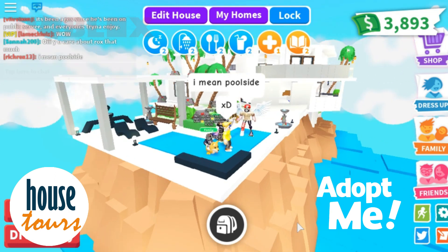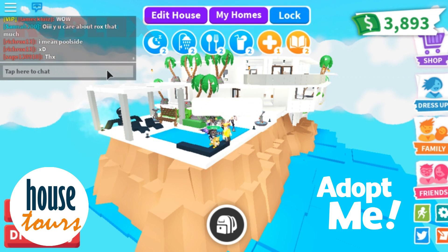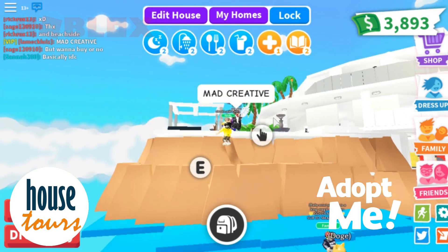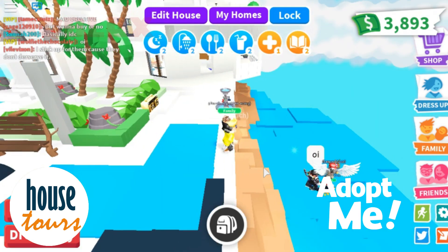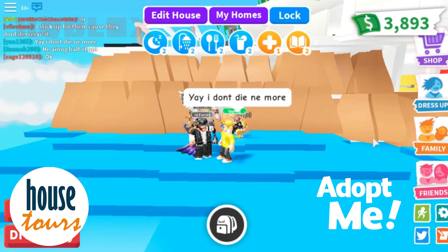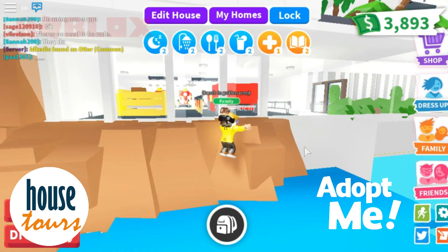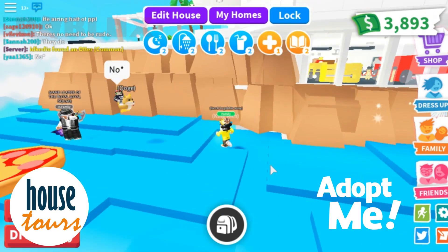And this is the beach side, guys — I created a beach area right here. I just replicated it with my creative skills. Thank you so much, Lamechluiz, for appreciating it. There's my squad, they're following me wherever I go. There are my cars — pretty cool, right?